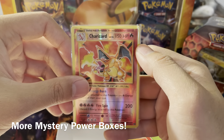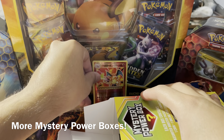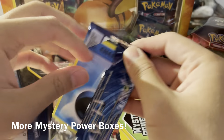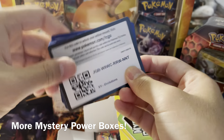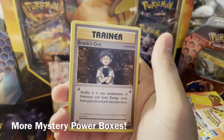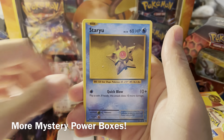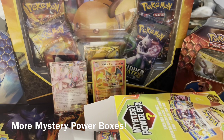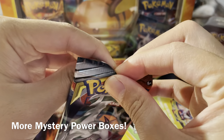We got a Charizard out of this mystery power box — that is crazy! That is a much better opening than last time. Can we make another Charizard come out of this opening? Let's find out. Second Evolutions pack — I wasn't actually expecting anything out of that one since we saw the code card. One, two, three — this one is a little warped again. Charmander, Seal Star, reverse rare Hitmonchan, and then a holographic Hitmonchan.